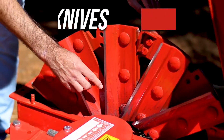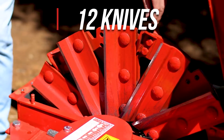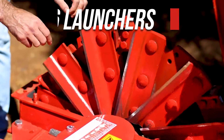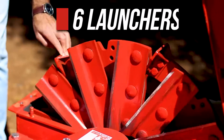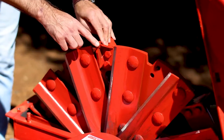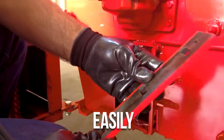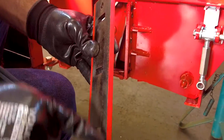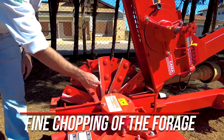PECOS is a single row harvester equipped with 12 knives, a rotor, and six launchers that chop, process the grains, and throw the chopped material to the forage wagon or truck. It has an easily calibrated counter knife with four working knives that guarantee, in conjunction with the cutting knives, a fine chopping of the forage.